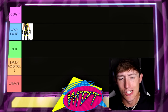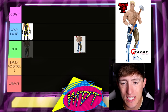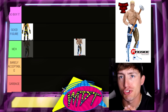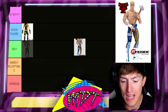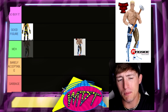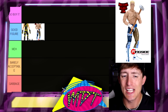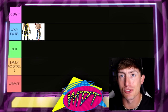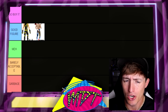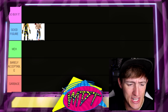Next up is AEW Unrivaled 1B Cody. This one is very tough — this is either Good Figure or Meh. I don't think it's Go Buy It because there are so many good or great AEW Cody Rhodes figures. I'm going to put this one in Good Figure for now, it could change. It's definitely better than the 1A that had the pale skin tone, but I still think there are better Cody's.